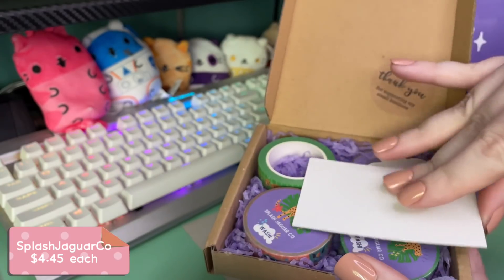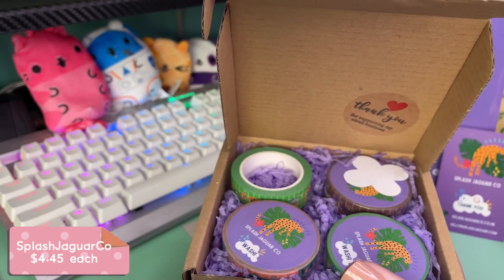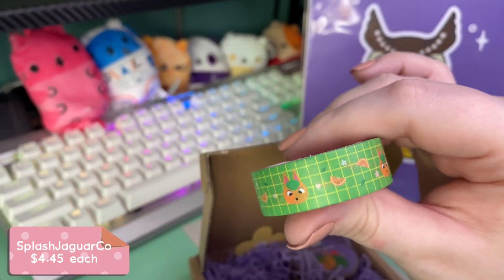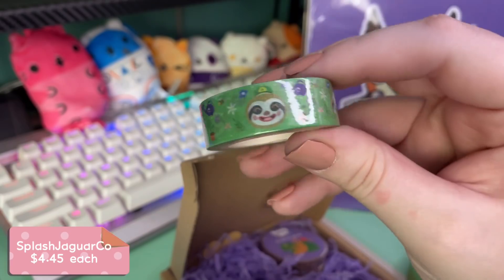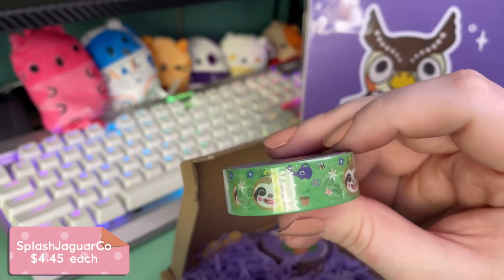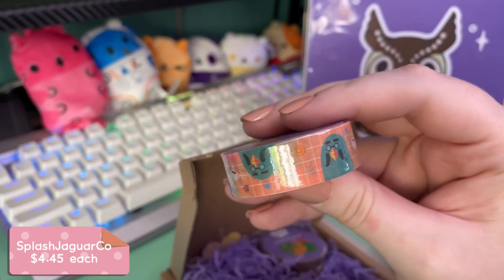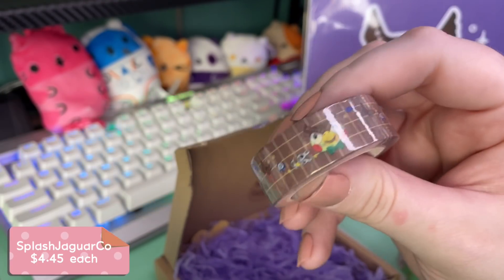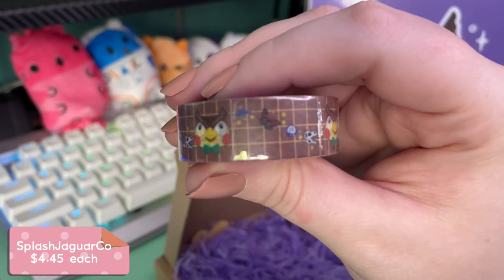I bought four washi tapes from Splash Jaguar Co. Look at this — it's a Tangy tape! I also got the leaf one because he's just a king, he's so precious. Then we've got Brewster, which I thought was very fitting considering the update, and a Blathers one. If you couldn't tell by the print, I am a big fan of Blathers — Wilbur is my favorite, but Blathers is so cool.